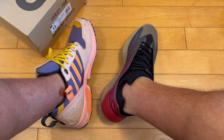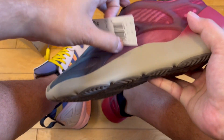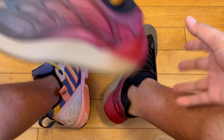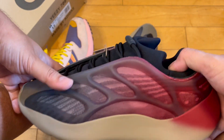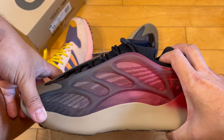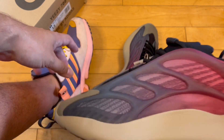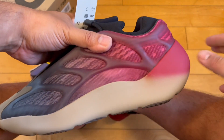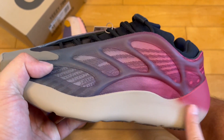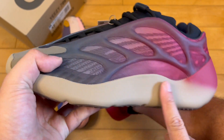These may be the first Yeezys that I actually wear out in public. I think these will go with a lot of different things — I'd go more monochromatic with gray, black, or white. Maybe not so much earth tones. I think this colorway is more gray than tan.